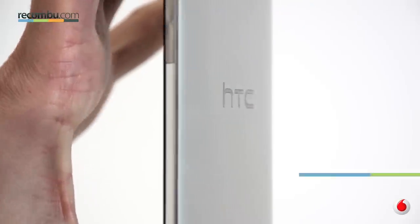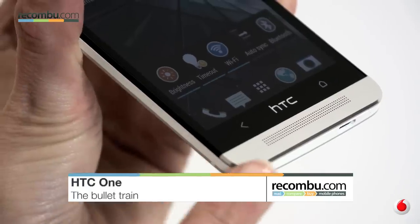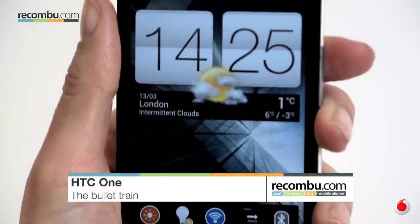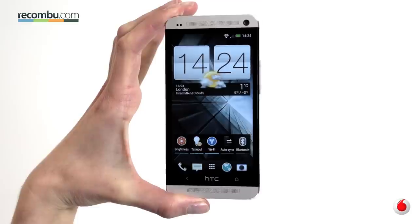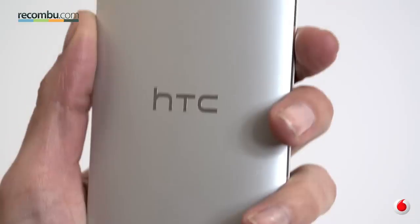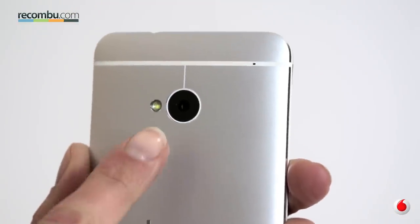A precisely crafted aluminium body encases one of the best handsets of 2013. The HTC One is an award-winning smartphone that boasts a fantastic Android experience, not to mention a host of innovative features. HTC went against convention when designing the One.